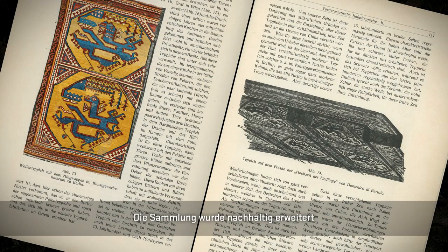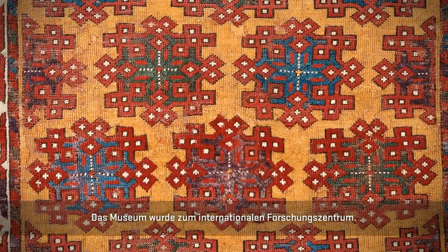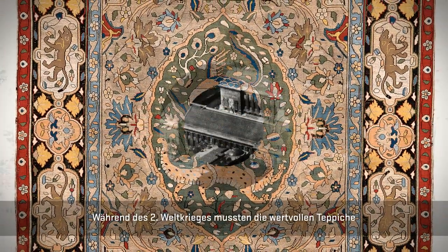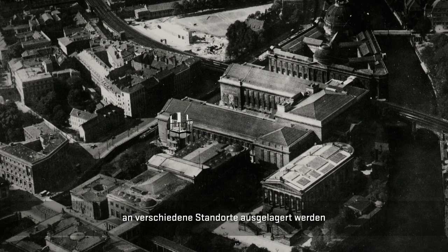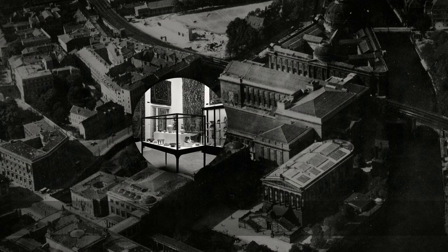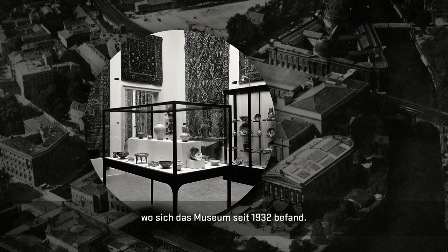The collection was selectively expanded and developed into one of the most important in Europe. The museum became an international research center. During the Second World War, however, the valuable carpets had to be moved to various locations to protect them from confiscation or destruction. Only a few carpets remained in the Pergamon Museum, where the museum had been located since 1932.